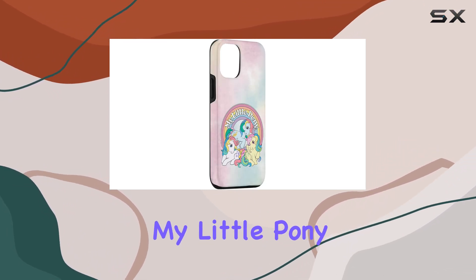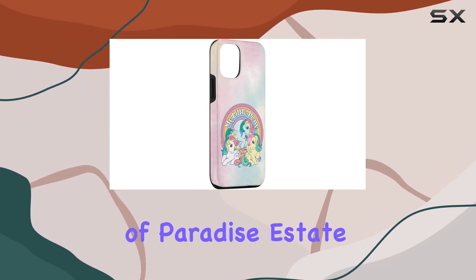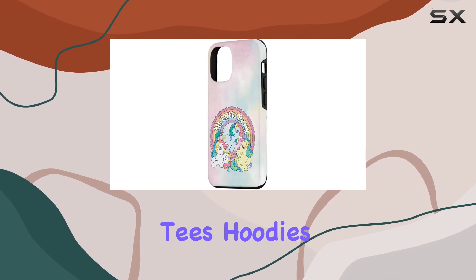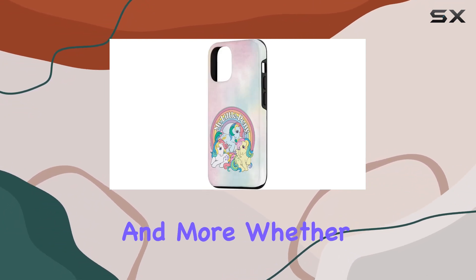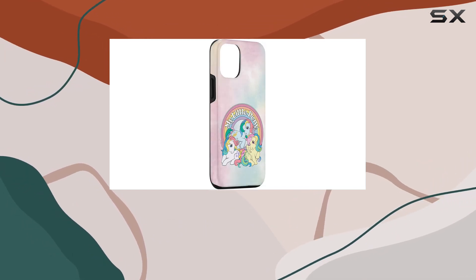The product description invites you to join the mystical ponies and defend the peaceful land of Paradise Estate from monsters — and you can do that in style with their graphic tees, hoodies, sweatshirts, and more.